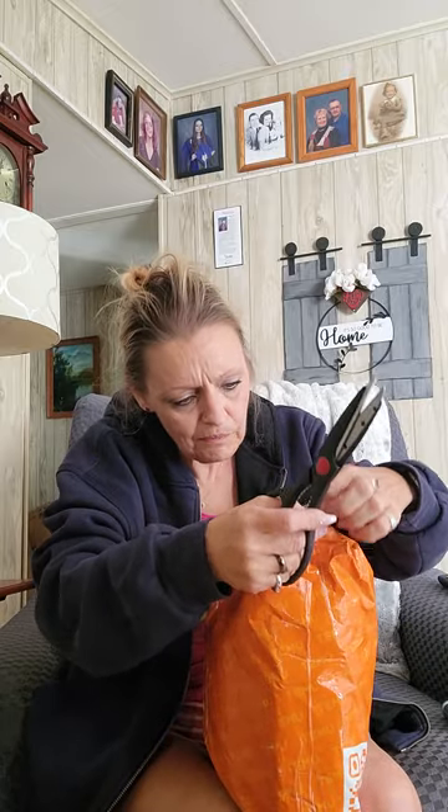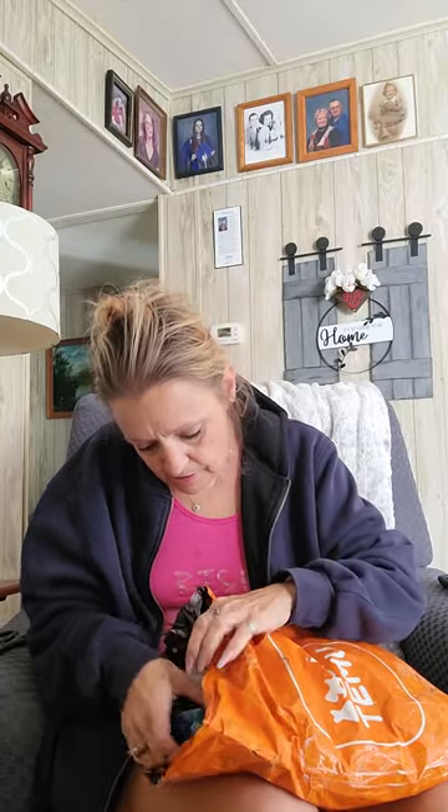So I ended up getting $24 in cash sent to my PayPal, which is awesome. And they've got these things that go in the dryer — they're supposed to keep hair off of your clothes.